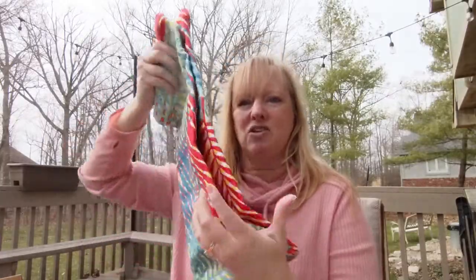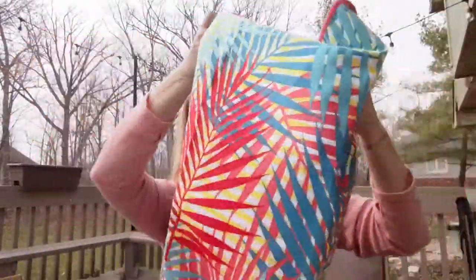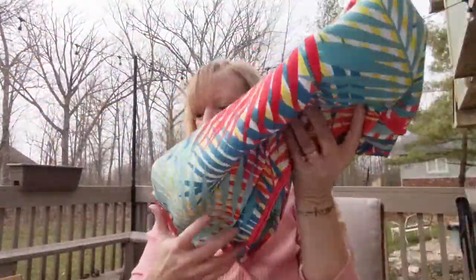Especially when you're going to the beach and there's all kinds of stuff that you've got to carry. So all of these amazing colors — palm leaves. That is our beach towel.